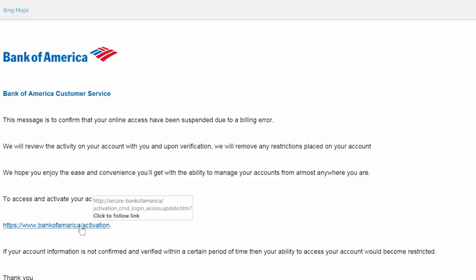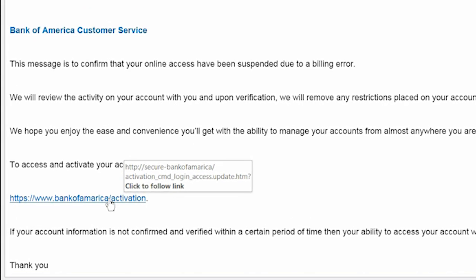Without clicking on the link in the email — I repeat, without clicking on the link — hover your mouse over it. This will show you where the link would take you if you did click it.